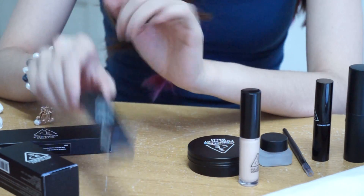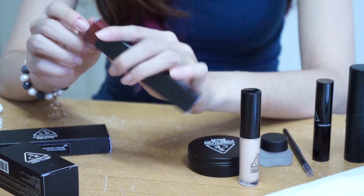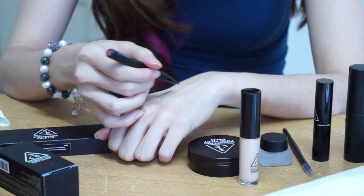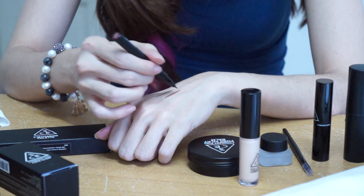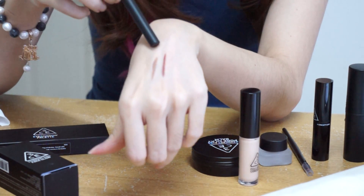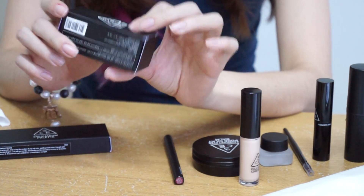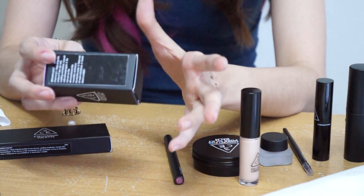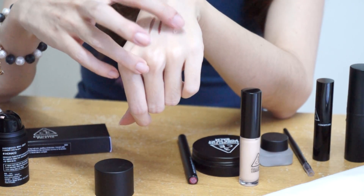The next product is the Tree Concept Eyes Super Slim Tan Eyeliner in the color Burgundy Brown. This is how the burgundy brown looks on the skin. And the next product is the Tree Concept Eyes Face Glow — it's called Monaco. It's slightly pinkish with a bit of a golden sheen to it.